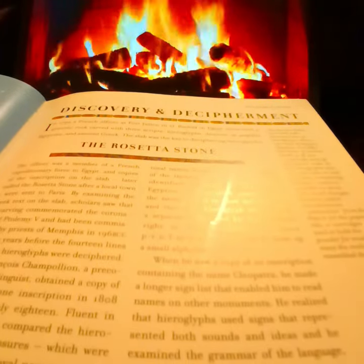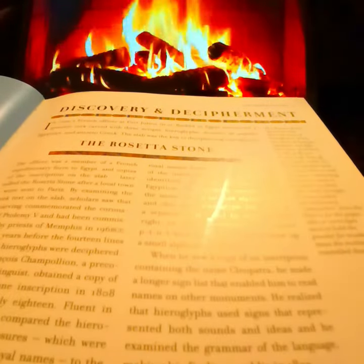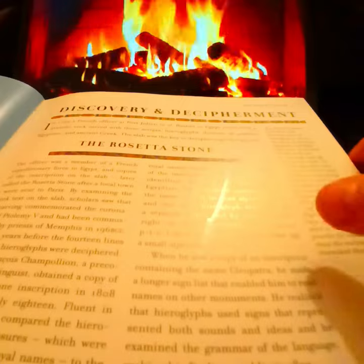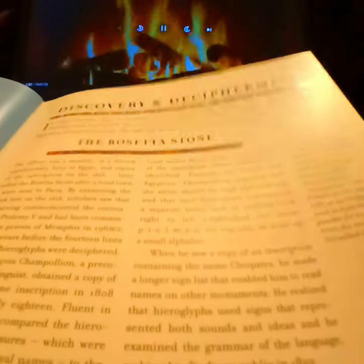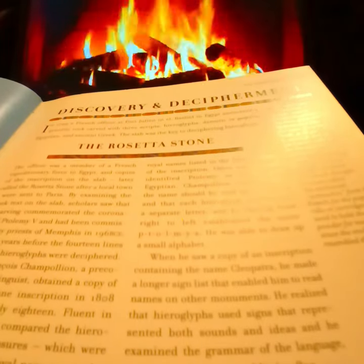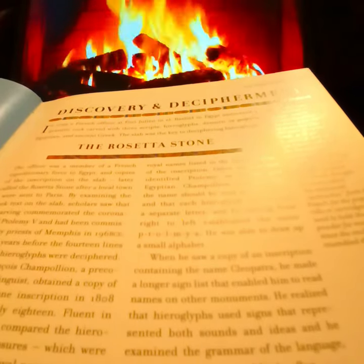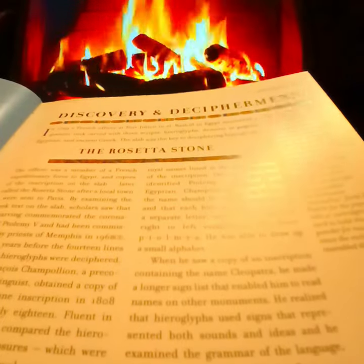Introduction on how to decode Egyptian hieroglyphs. In 1799, a French officer at Fort Julianne in El Rashid in Egypt uncovered a granite rock carved with three scripts: hieroglyphs, Demotic or popular Egyptian, and Ancient Greek. The slab was the key to deciphering hieroglyphs — the Rosetta Stone.